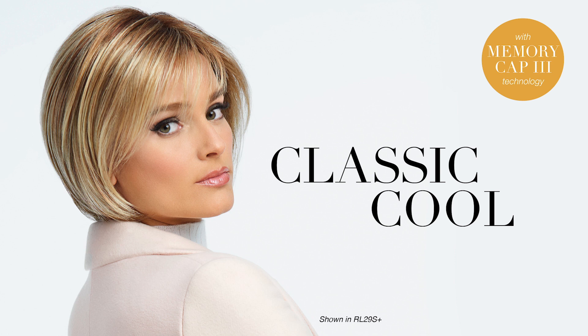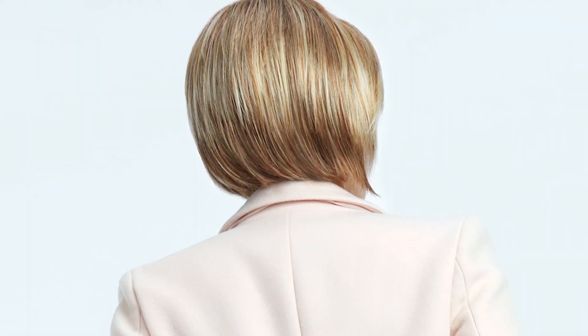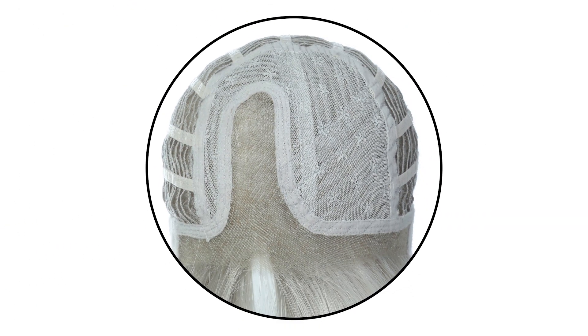This softly textured cut, Classic Cool, brings the classic page cut into the future. Light bangs and softly sculpted lengths along the sides are designed to flatter the face with ease. The gently sculpted back adds a beautiful silhouette that is both polished and relaxed. The sheer indulgence temple-to-temple lace front and monofilament part allow for off-the-face styling and parting flexibility.